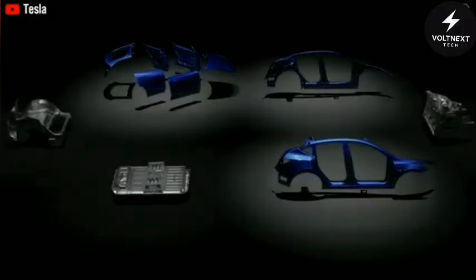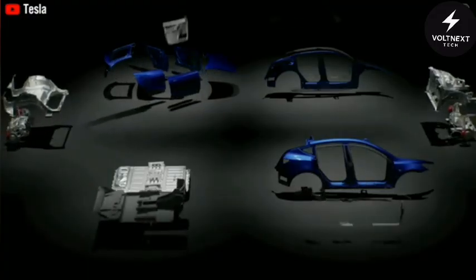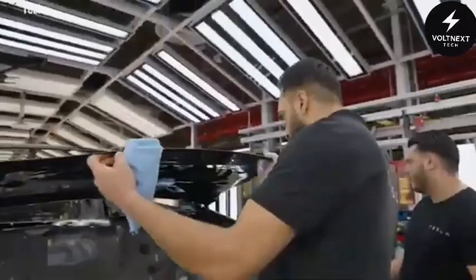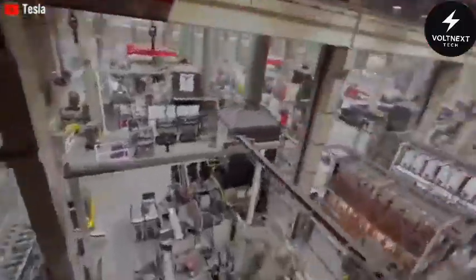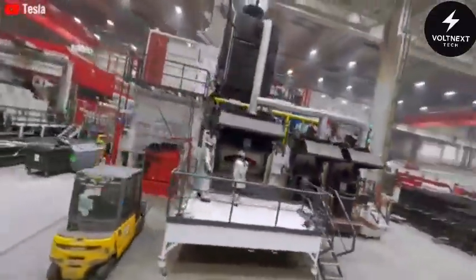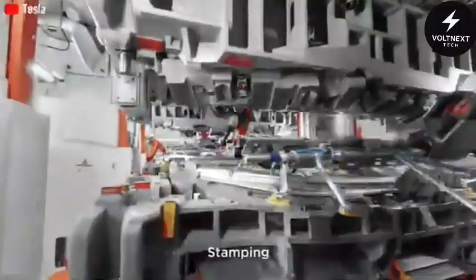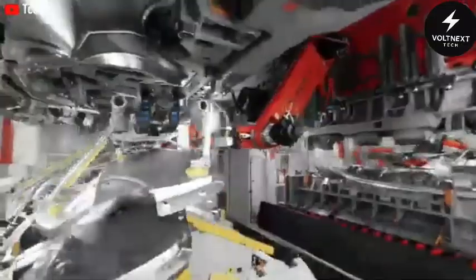Tesla's engineering team is also focused on making the car structurally simpler and more cost-effective. The Model 2 will feature a honeycomb-style chassis inspired by biology, designed to absorb crash energy more efficiently using less material. Add to that the car's gigacast aluminum frame and SpaceX-grade durable glass, and you've got a recipe for an affordable yet high-quality vehicle that can be mass-produced at lightning speed. Another key to Tesla's success is its global manufacturing strategy. The company is building new gigafactories across the world, including in Mexico, Texas, Berlin, and Shanghai, all dedicated to producing the Model 2.